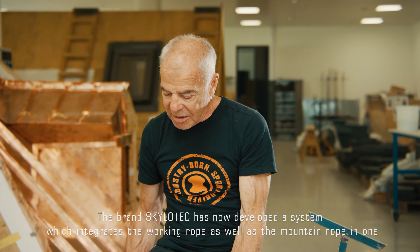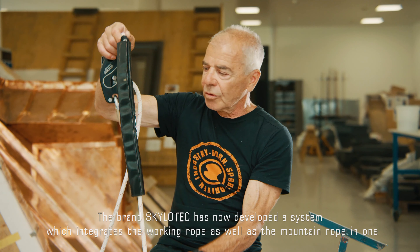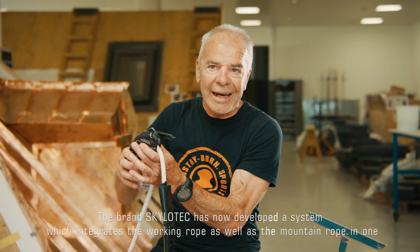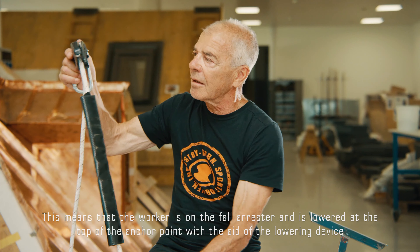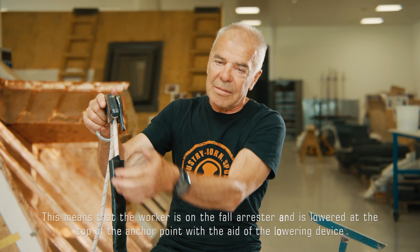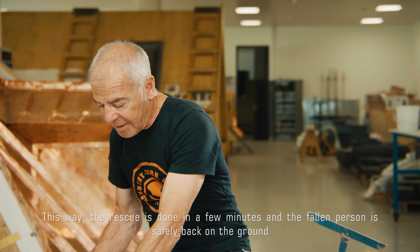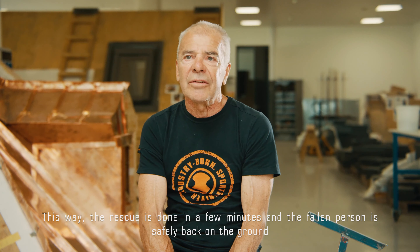Die Firma Skylotec hat sich jetzt ein System überlegt, wo wir das Arbeitsseil und auch das Bergeseil in einem System integrieren. Das heißt, der Arbeiter ist am mitlaufenden Auffanggerät und abgelassen wird oben am Anschlagpunkt mittels dem Ablassgerät. Damit habe ich die Rettung in ein paar Minuten erledigt und der Gestürzte steht wieder sicher am Boden.